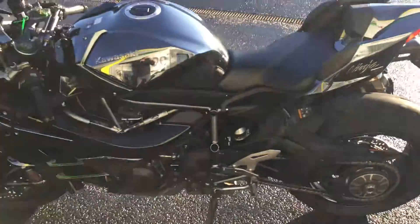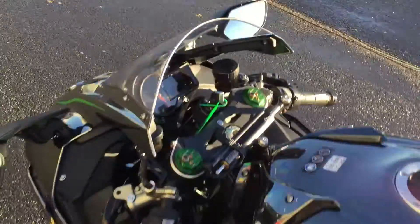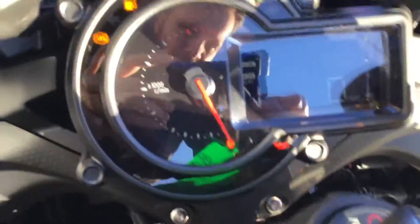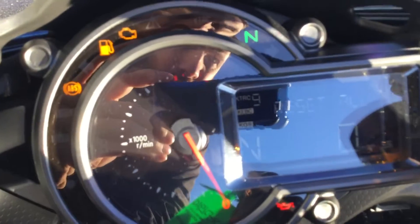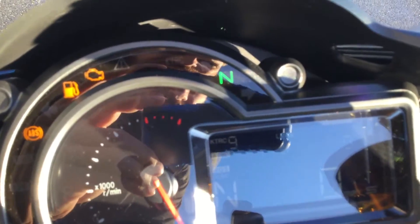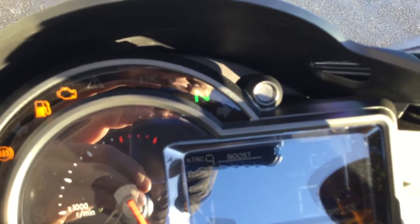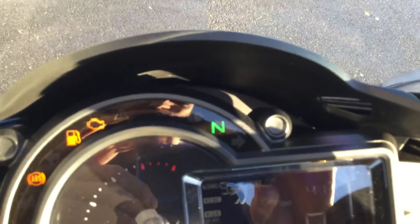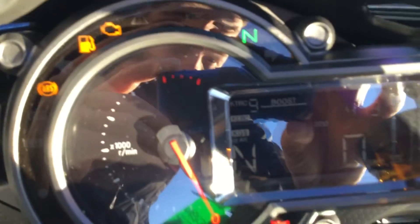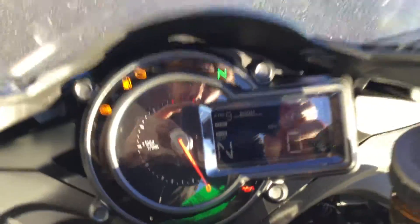Moving around to the side, the mileage on this bike is really low — a mere 413 miles. You can also see, and the camera will pick it up, the KTRC, so you've got nine levels of traction control.